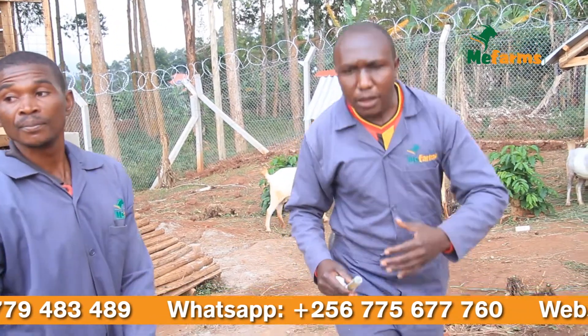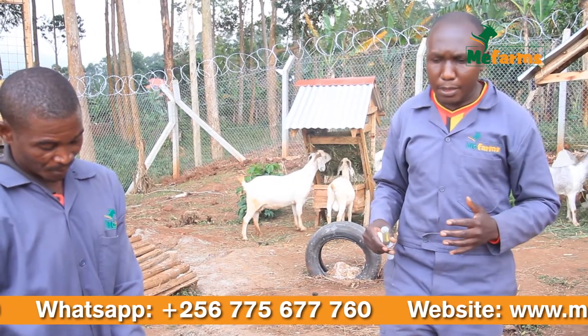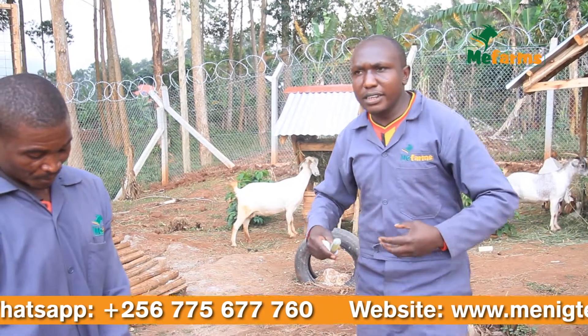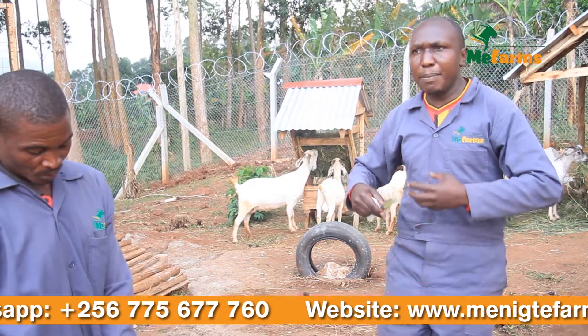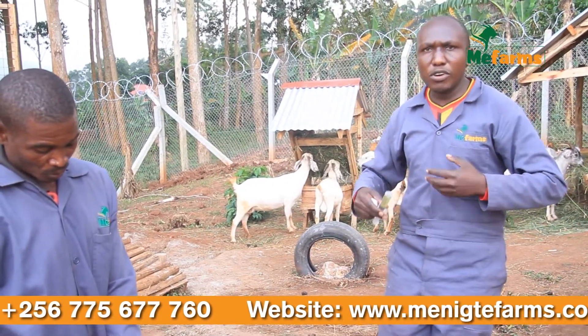But how? Inside the rumen there are microbes, and these ones are used to the previous feed. The problem comes when this new food changes the pH inside the rumen, and the microbes which work on the food will die. After dying, the microbes remaining inside the rumen — we call them the bad microbes — will not help the food to break down.